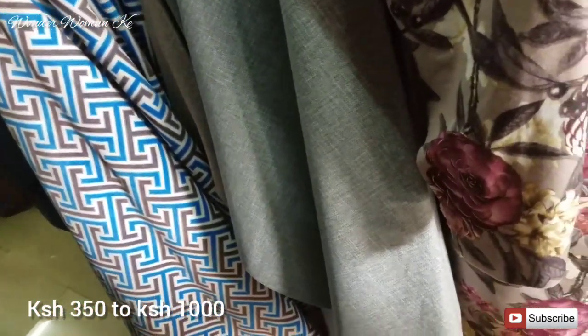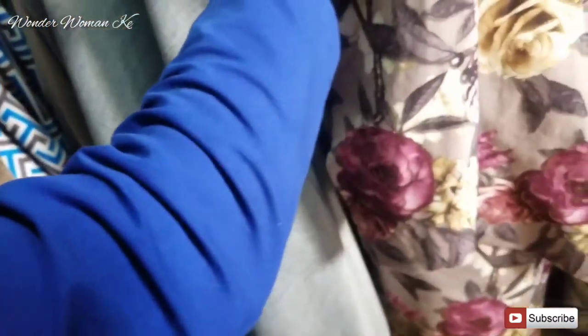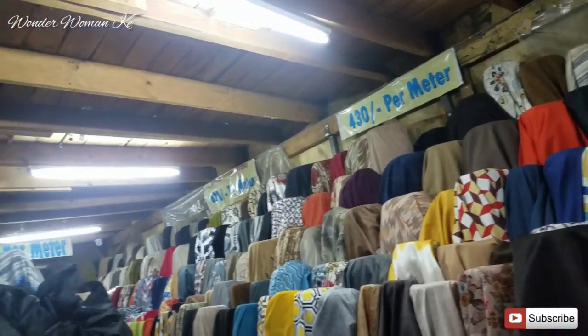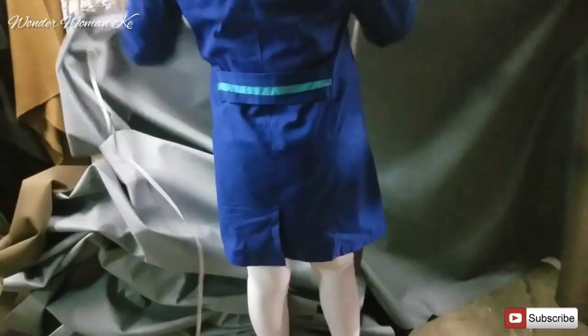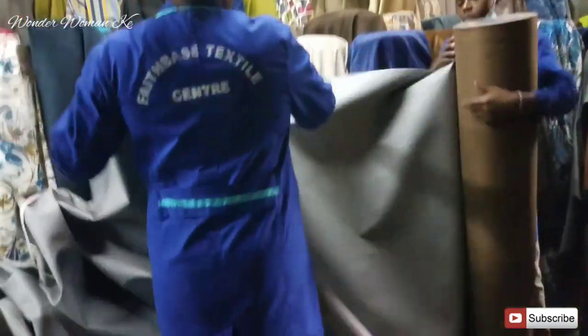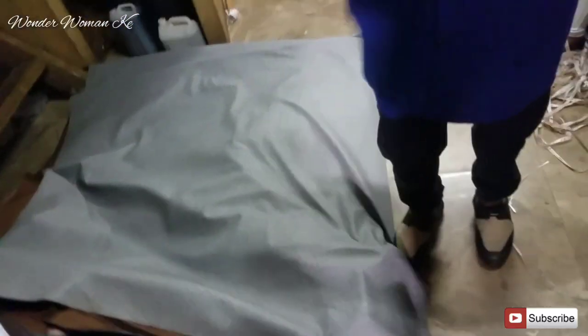The price range for the fabrics normally ranges from about 350 to 1,000 bob, so it will depend on how much you're willing to spend. You'll be spoiled for choice — there's so much fabric that if you don't have the exact color you want, you might end up going with something different. They'll cut the fabric out for you. I'm going to buy 38 meters for the chairs — I think that will be enough. This is the grey I settled for, so we are good to go.